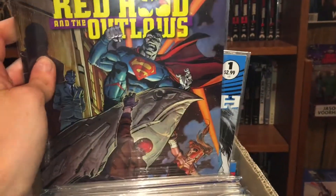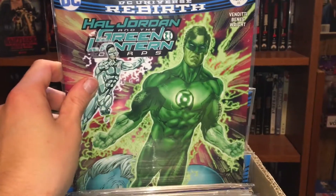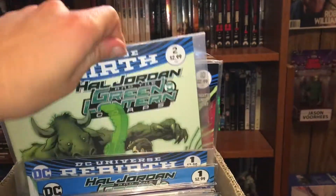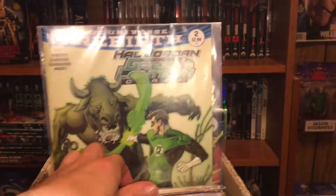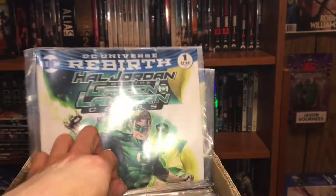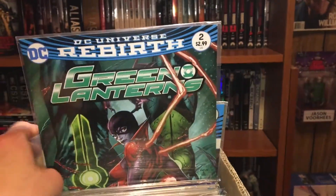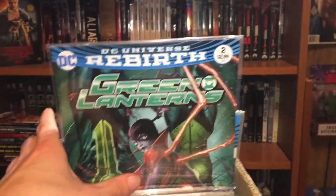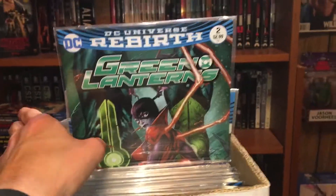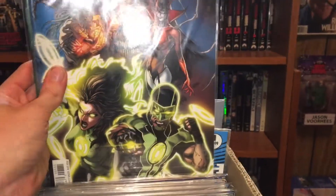Then Red Hood and the Outlaws number five. Then Hal Jordan and the Green Lantern Corps number ten, then number two — I remember actually buying that one — and number one, and then the prelude issue. Then Green Lanterns: I read the first two issues of this, I did enjoy it, but I decided to wait for a trade paperback and to be honest I still haven't picked that up. Then there's the first issue — love the artwork on that one.